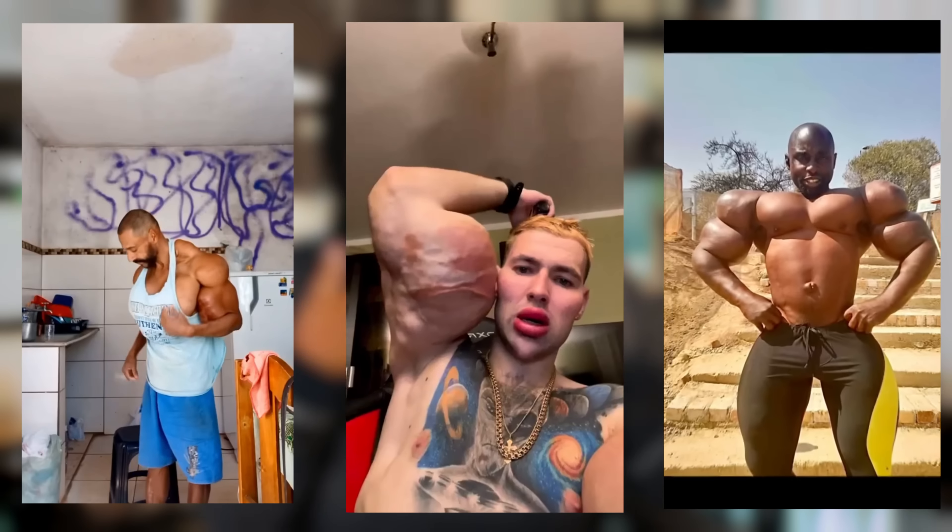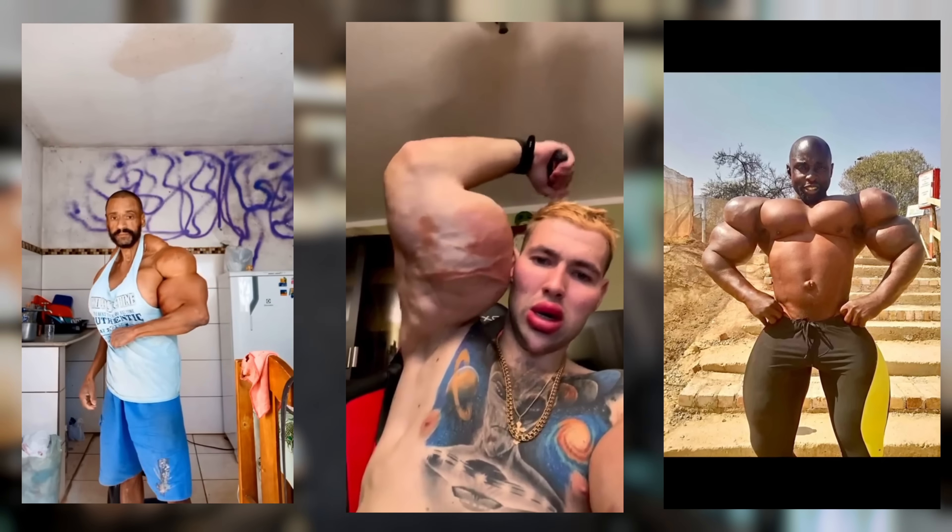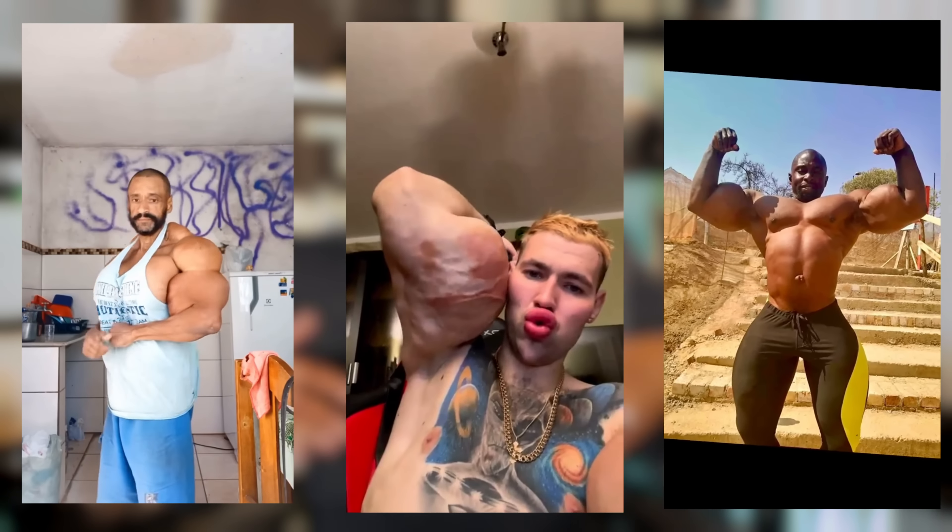They inject the stuff into their muscles and boom, they look deformed. If you're not familiar with what Synthol is, it's basically a cocktail of oil, painkillers, and alcohol. That combination gets injected into their muscles and it gives you that swollen, bloated, look-at-me appearance — and not in a good way. And the thing is, it does absolutely nothing — nothing for your strength, nothing for your brain, nothing for heavy lifting, running faster, or even performing better.